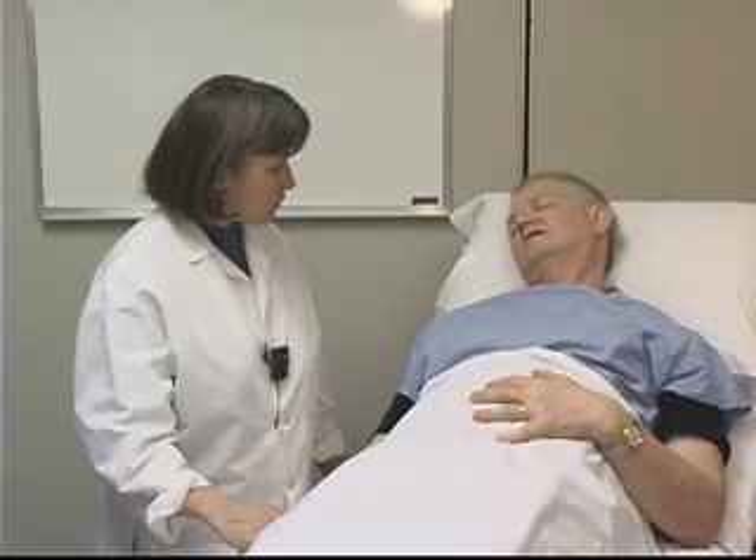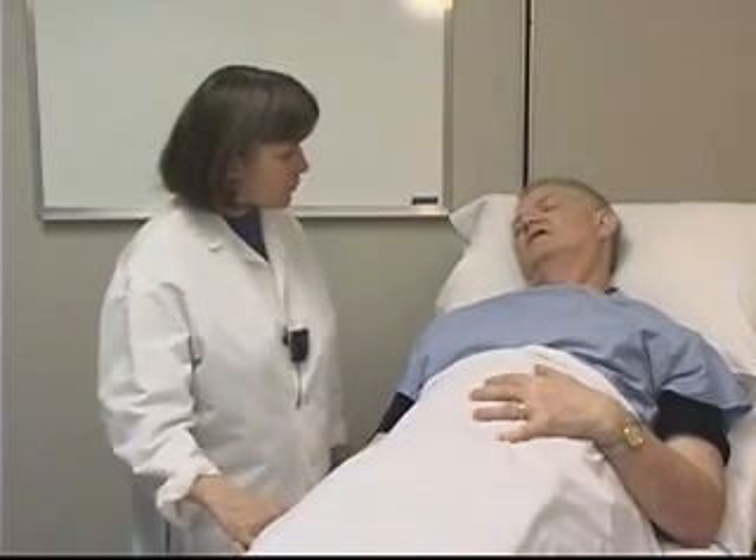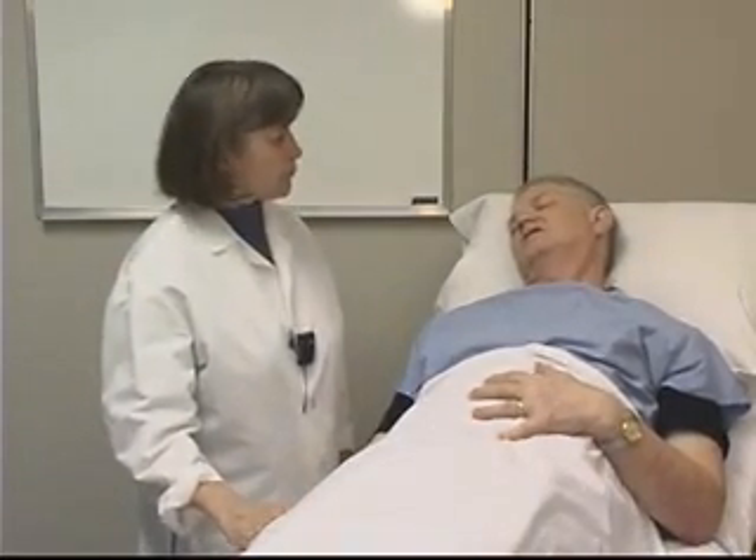With your permission, I'd like to go ahead with this procedure. Yeah, go ahead. Do you have any questions before I start? No, go ahead.